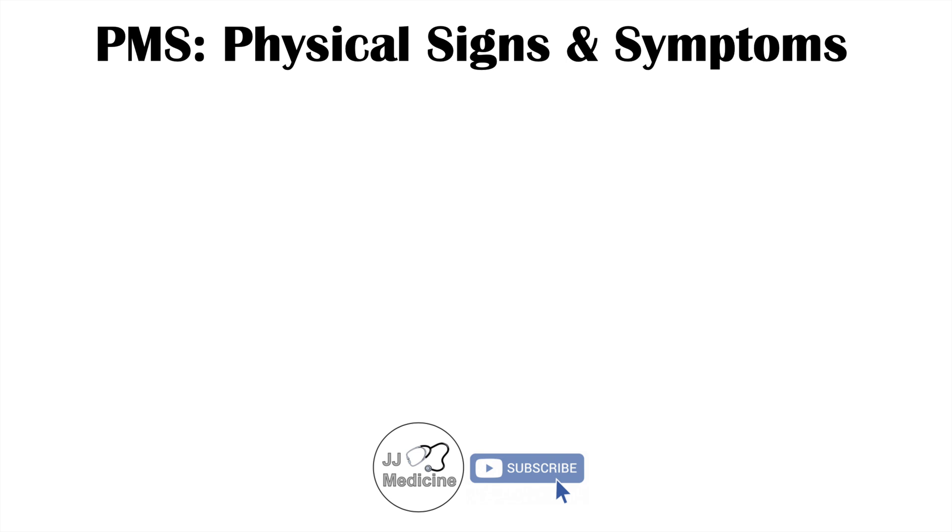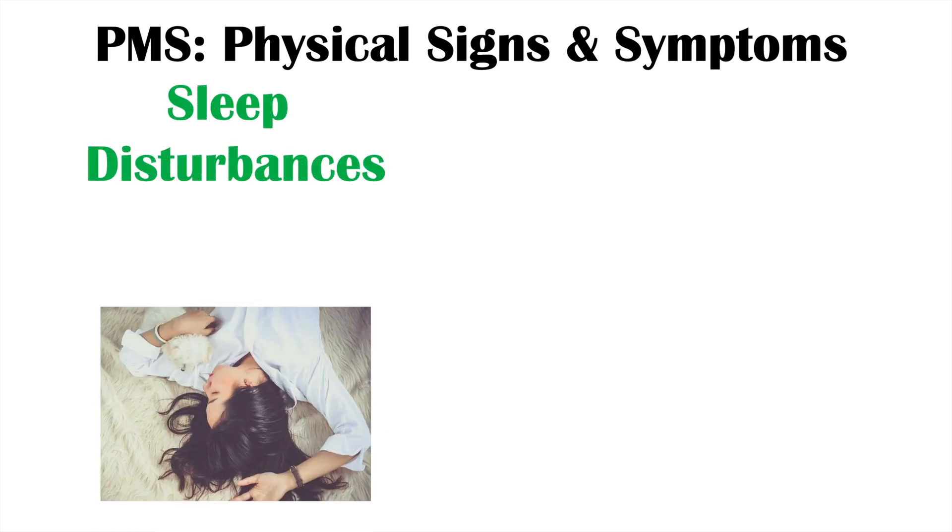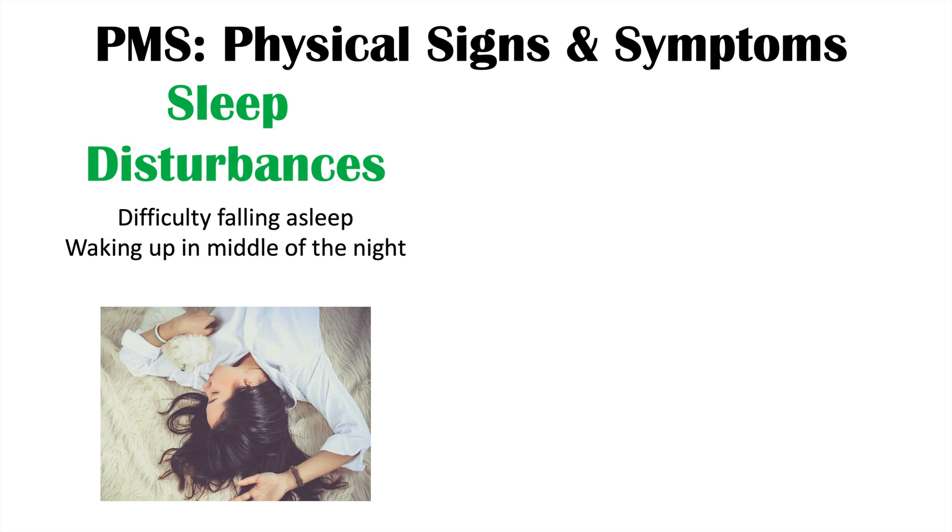Moving on to some physical signs and symptoms of PMS — one of them is sleep disturbances. Sleep disturbances can involve difficulty falling asleep, waking up in the middle of the night, and non-restful sleep. These can be due to the effects of low serotonin we talked about before. Sleep disturbances can be quite common in PMS and involve sleep onset insomnia, waking up in the middle of the night and not being able to get back to sleep, and non-restful sleep — so even when they do sleep throughout the night, they just don't feel rested.